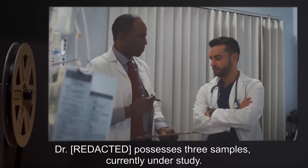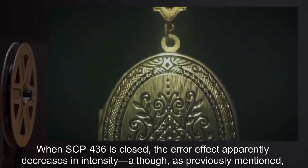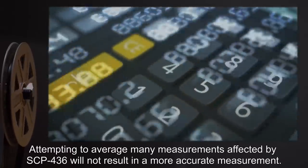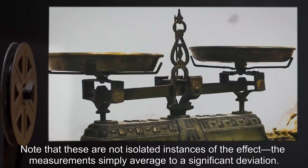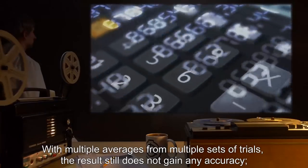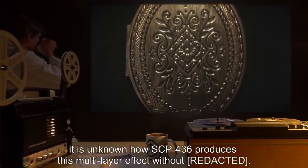When SCP-436 is closed, the error effect apparently decreases in intensity, although this cannot be confirmed. Attempting to average many measurements affected by SCP-436 will not result in a more accurate measurement. Note that these are not isolated instances of the effect — the measurements simply average to a significant deviation. With multiple averages from multiple sets of trials, the result still does not gain any accuracy. It is unknown how SCP-436 produces this multi-layer effect.